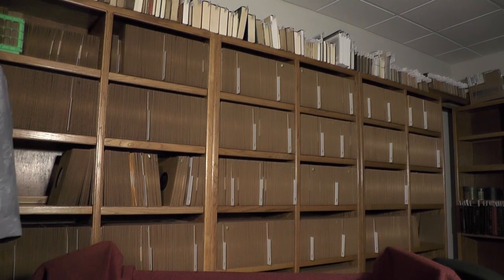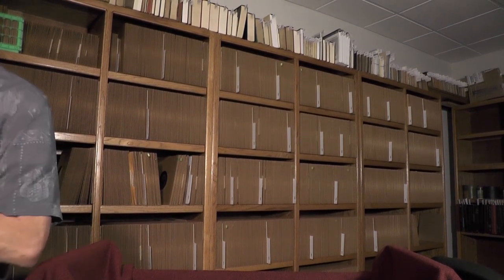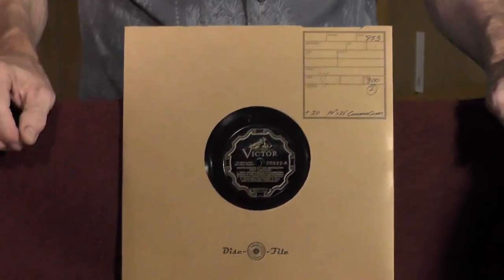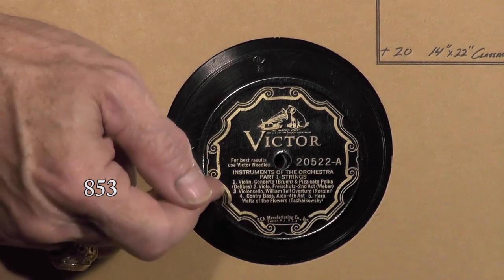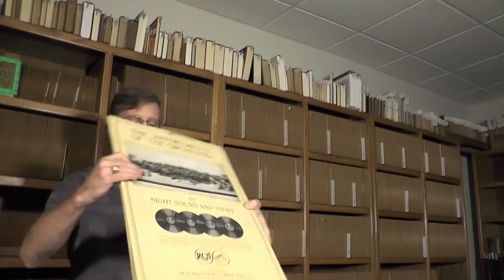So that gets us through a couple of the earlier sections in the catalog. We're going to bypass the Vogue picture records — those are fairly common and no doubt you know what those look like. Here is an interesting couple of records from what I believe is an instructional section in the catalog. This is obviously a Victor Scroll pressing — a two-record set called 'Instruments of the Orchestra,' parts one through four. This is part one: strings, listing different little tracks of each different stringed instrument and what they sound like. This would have been used in schools.